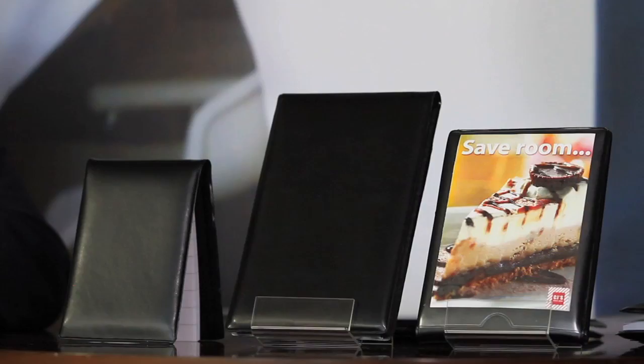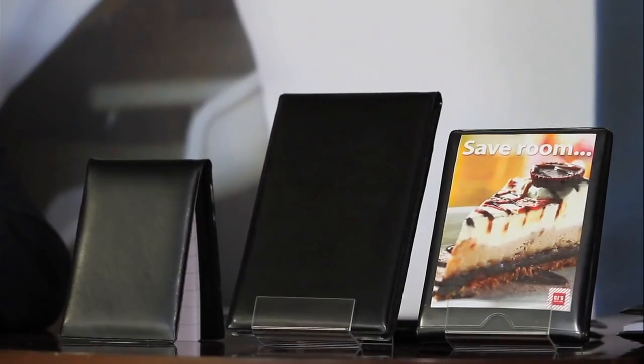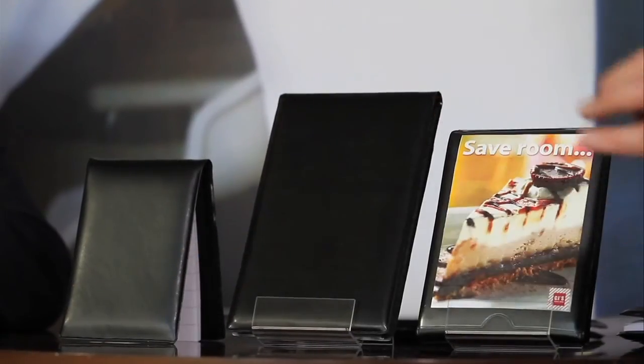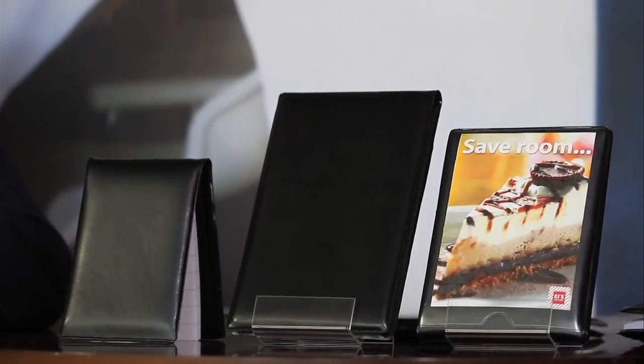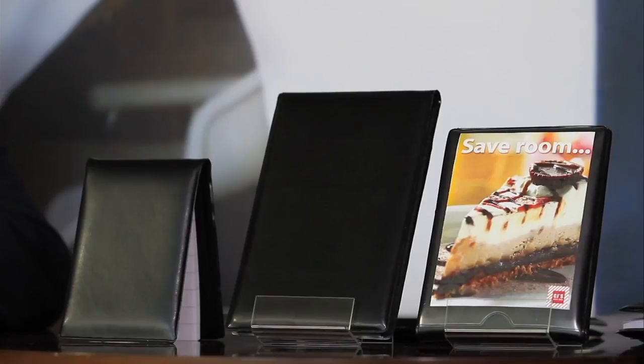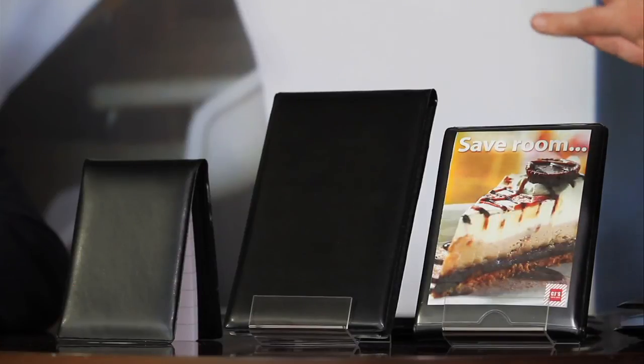Before we get into the features, let's go over the different versions of the Waiter Wallet. To my far right is the Waiter Wallet Junior, our smallest Waiter Wallet, which is perfect for waiters who don't have the benefit of an apron pocket. This tucks away into a breast pocket or a pant pocket and yet has the same functionality and features as the other versions of the Waiter Wallet.